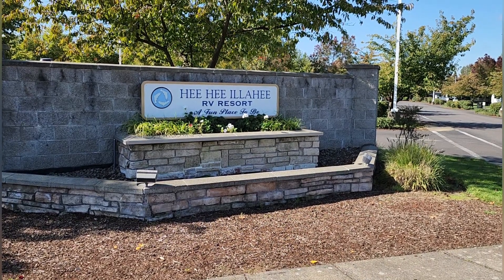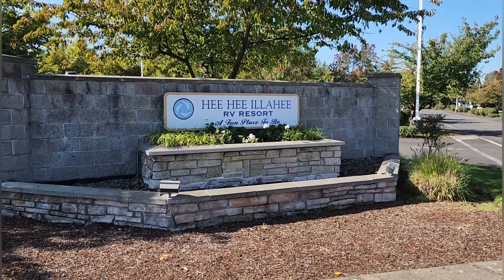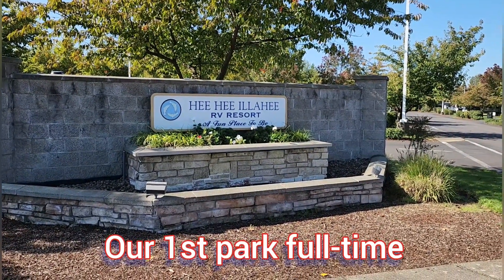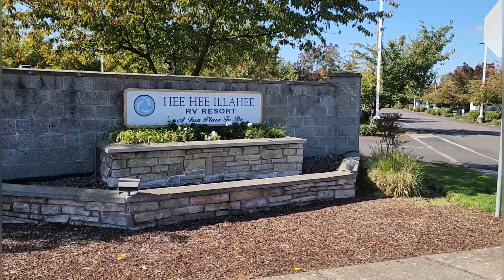Good afternoon, Thursday, October 5th, coming to you from He He Illa He RV Resort in Salem, Oregon. We've now been full-timing for six days and it has been an interesting experience.